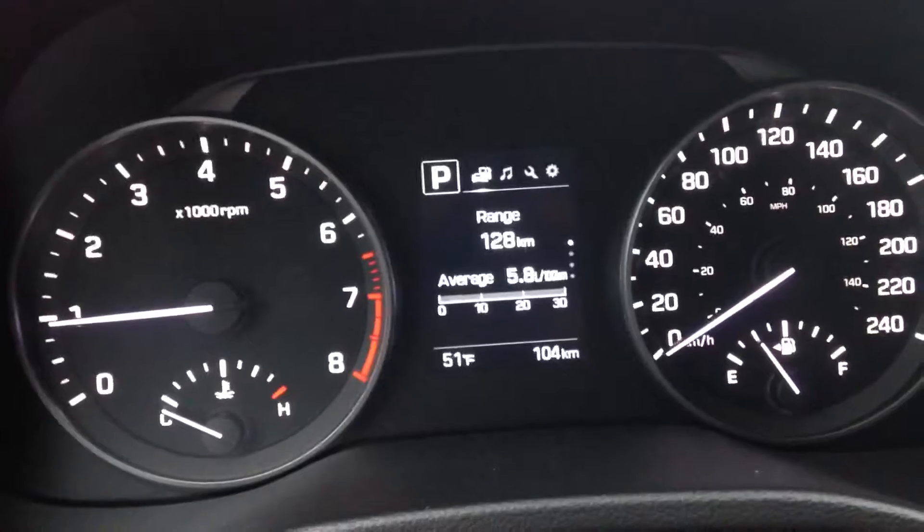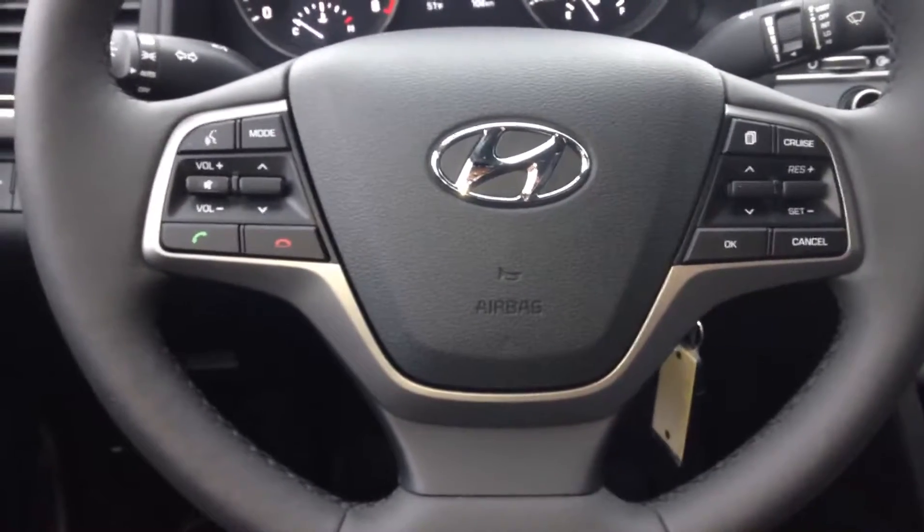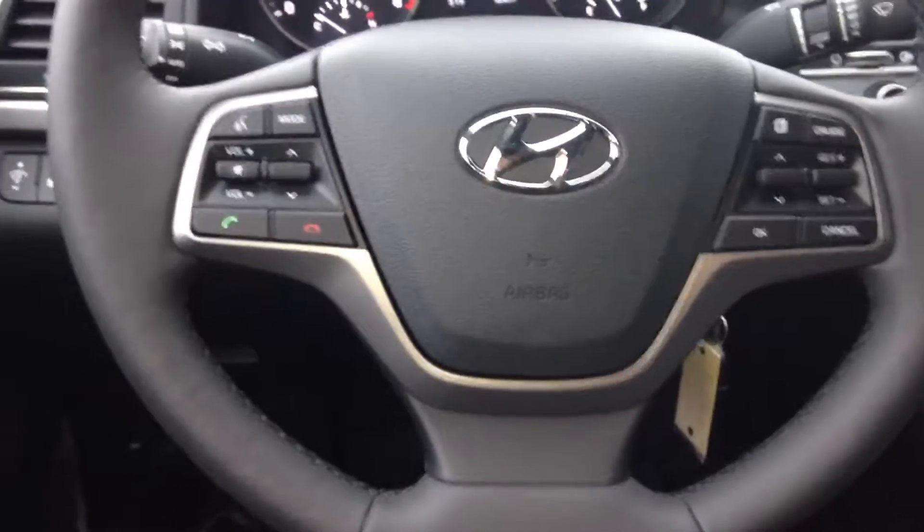Your main instrument cluster — this one only has a hundred and four kilometers. Your steering controls to access your main menu, cruise control, and audio controls.